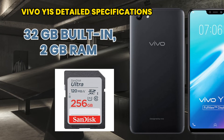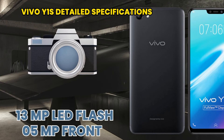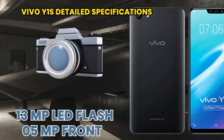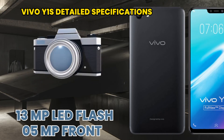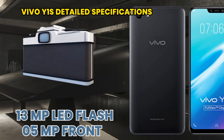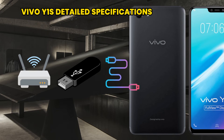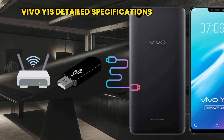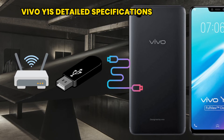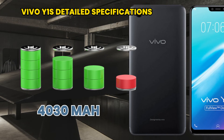Storage is expandable up to 256 GB. The rear camera is 13 megapixels with an LED flashlight, and the front camera is 5 megapixels. For connectivity, it has Wi-Fi, Bluetooth, GPS, radio, USB, and NFC. It also includes sensors, audio, browser, messaging, and games.